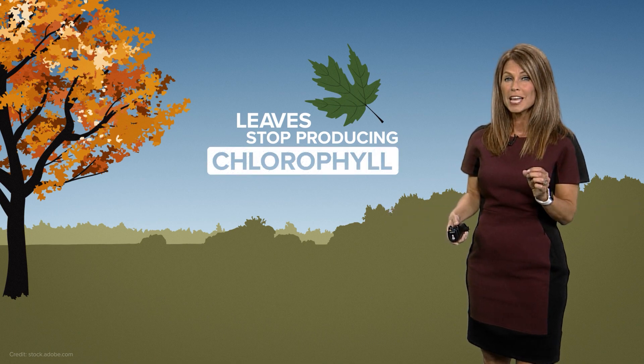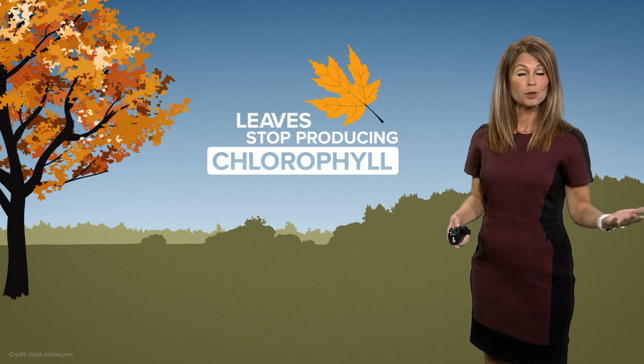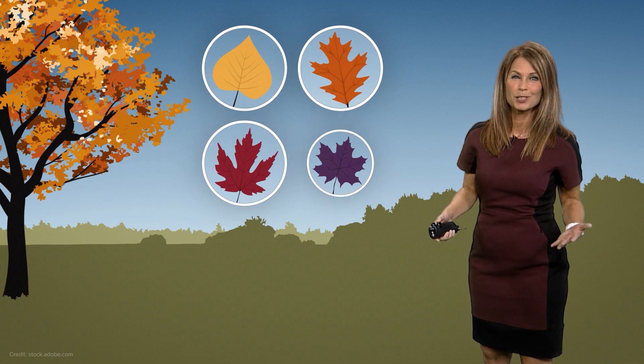The chlorophyll that causes the leaves to be green, it disappears, and we start to see yellow, orange, red, even sometimes some purple as part of their fall splendor.